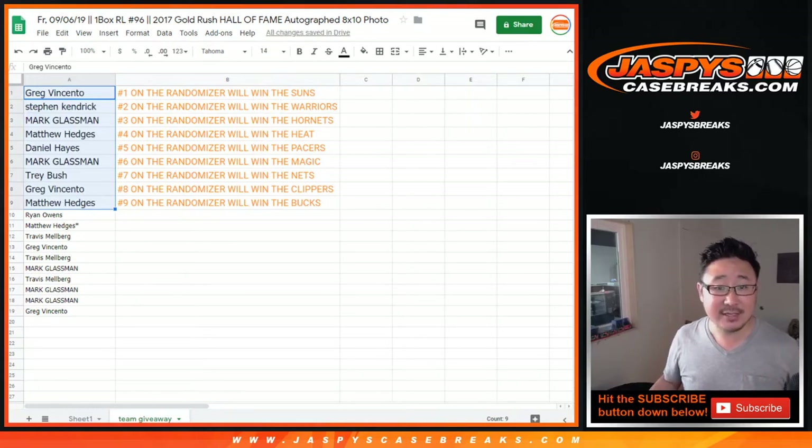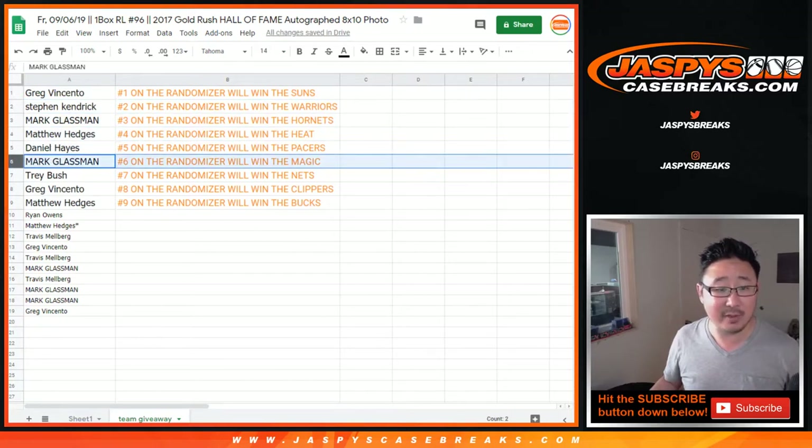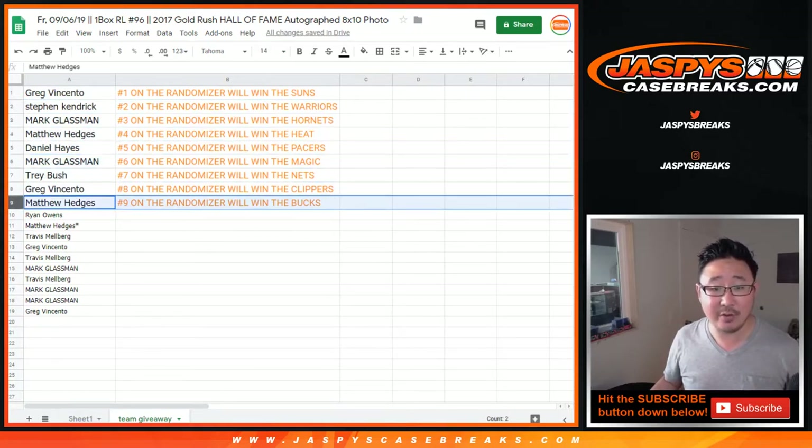So once again, after three rolls, top nine spots get teams in the next break. Greg, you have the Suns. Stephen Kaye with the Warriors. Boombox with the Hornets. Matthew with the Heat. Daniel with the Pacers. Boombox with the Magic. Trey with the Nets. Greg with the Clippers. And Matthew with the Bucks. And there you have it — thanks everyone, we'll see you next time for the next break. Bye-bye. JazzbeesCaseBreaks.com.